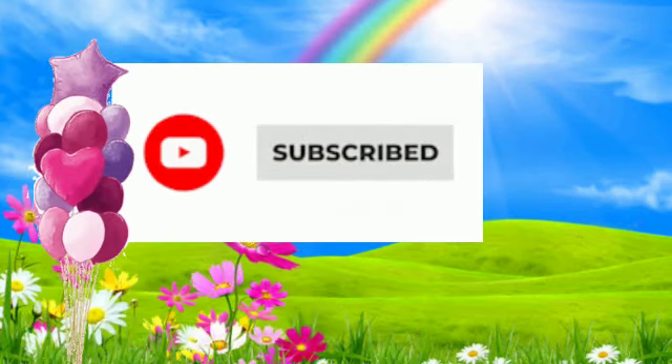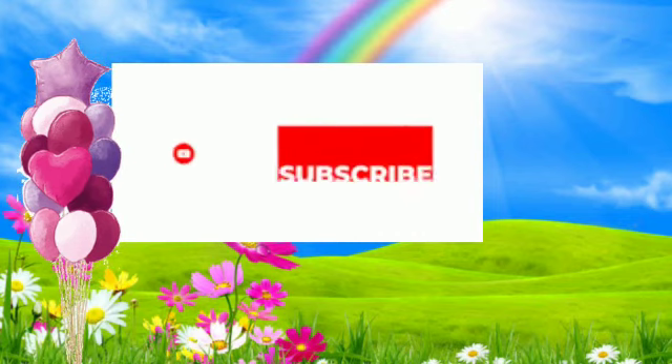Very good! Subscribe for more videos! Bye Bye Kids! I'll see you next time!